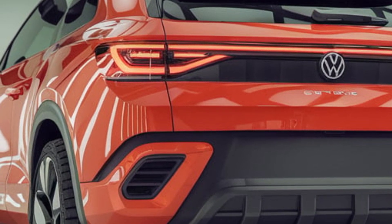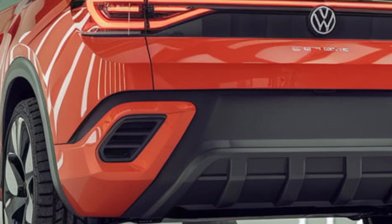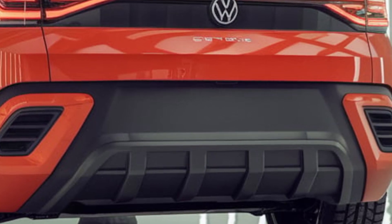The rear is equally striking, featuring a sporty spoiler, LED taillights, and dual exhaust outlets that underline its performance credentials.